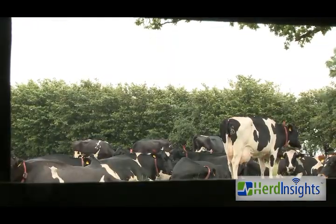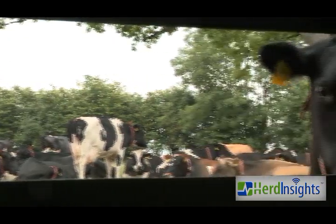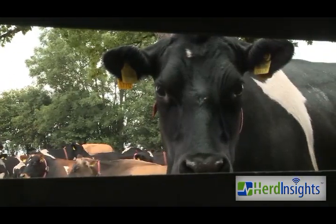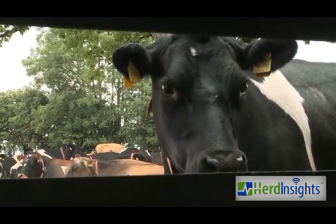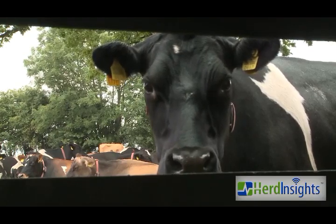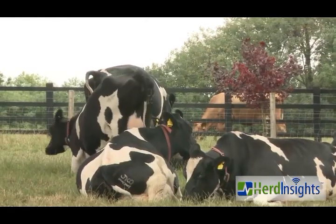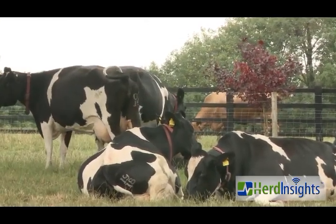The reason we looked at herd insights was basically from a labour point of view. We have a 24-point milking parlour and I always hated mating time — I always found it a stressful time of the year. I love calving time but I hate mating time because you're dealing with unknowns all the time, always wondering if she's bulling and when she was bulling, and there's just no certainties.